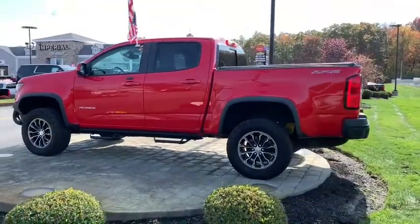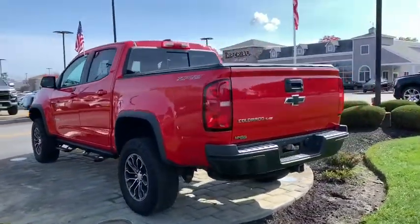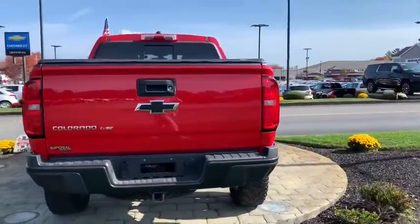This vehicle has less than 45,000 miles. Here are some of this vehicle's great options: traction control, heated seats, power passenger seat.